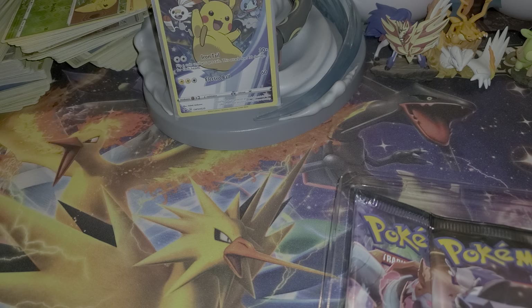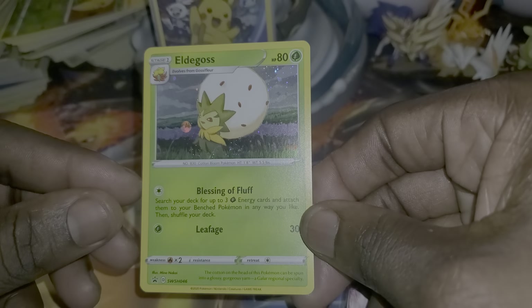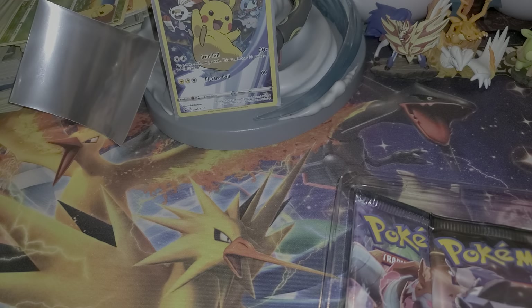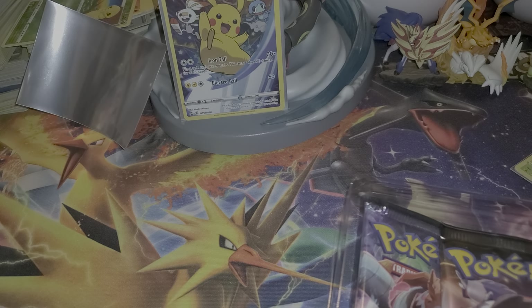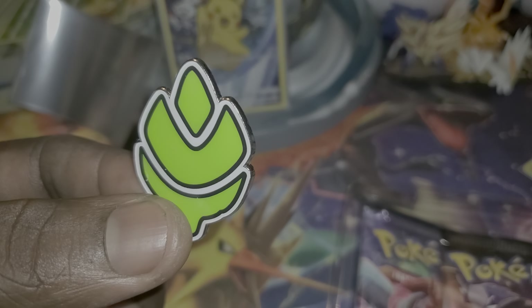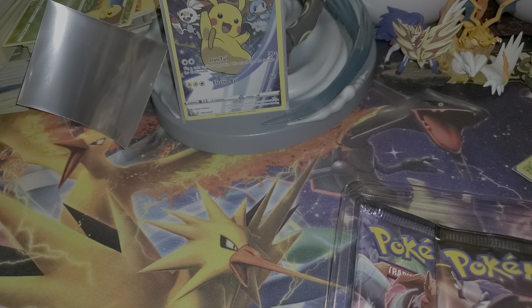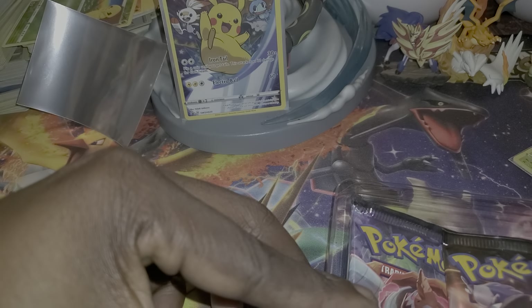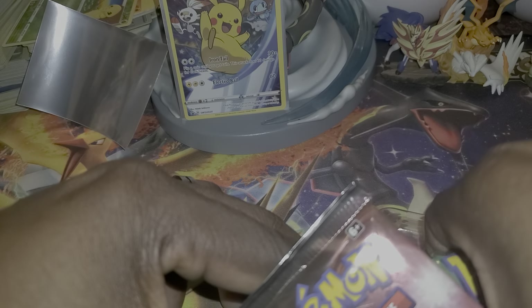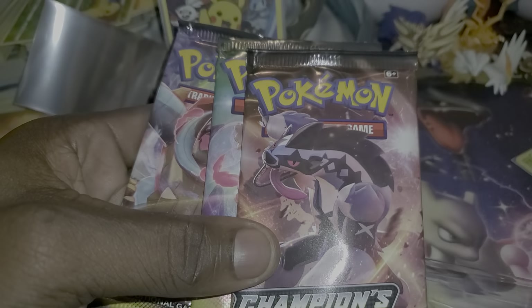As always, you know these pin collections — you get three packs of Champions Path, the promo card, and the pin, which is a cool looking pin. I got these off Amazon as a bundle — three pin collections for 60 bucks, I believe. I don't know how much they are in the store.